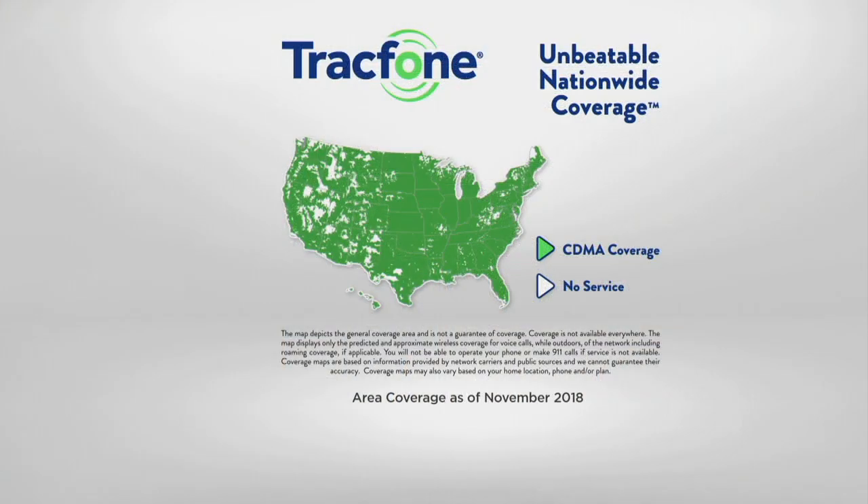Look at the coverage map. TrackPhone actually partners with America's largest, most dependable 4G LTE network out there. It's that coveted network that everybody wants to be on — that's the service you're receiving with TrackPhone. So you're not sacrificing anything in terms of coverage, you're no longer having a monthly bill, and you're getting the phone with all the features everybody else can do on their smartphone. The only difference is how you're paying for the service.